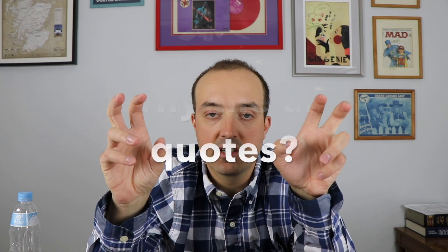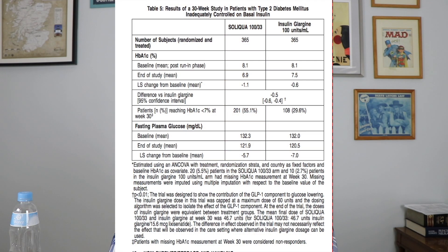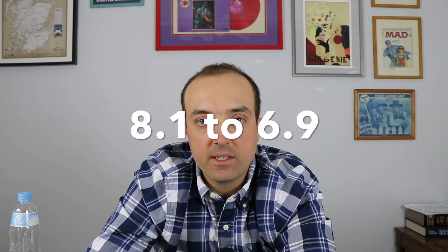So basically, what the drug promises — and this is based on what they studied — is that over 30 weeks compared to Insulin Glargine alone, patients on basal insulin had their A1C drop from an average of 8.1 to 7.5, while patients on Soliqua 100 saw a greater reduction. That said, this isn't that remarkable because Soliqua is two drugs. You could probably get similar results with insulin plus metformin or insulin plus glyburide.